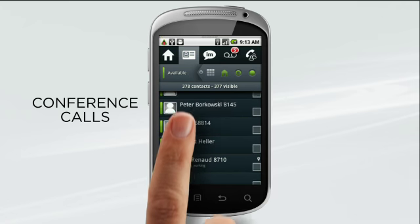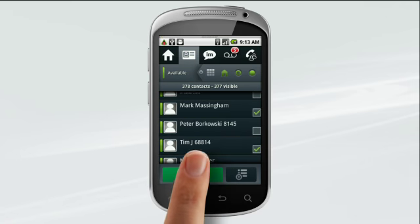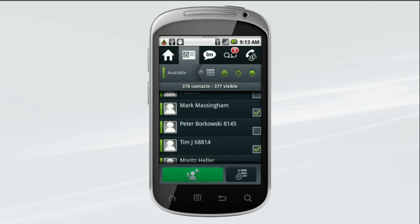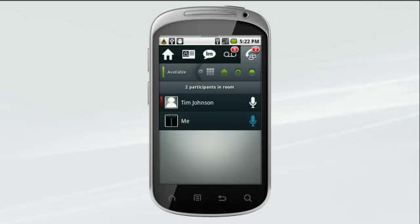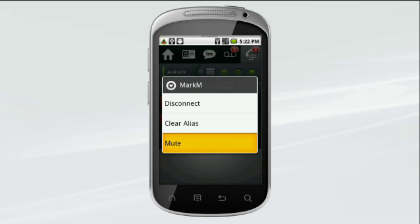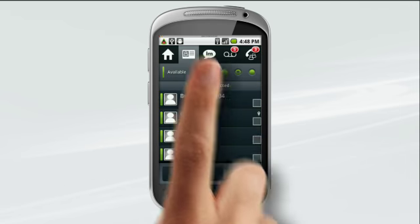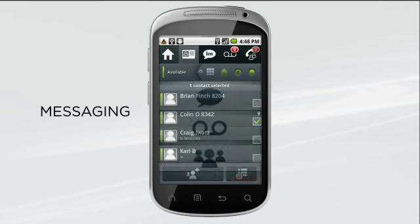To set up a conference call, scroll through the directory list, select the participants, click conference, and you're on your way. During the conference, you're in complete control — disconnect a caller who's only needed for part of the call, mute a caller if there's background noise or disruptive on-hold music, and it's easy to add another participant at any time.